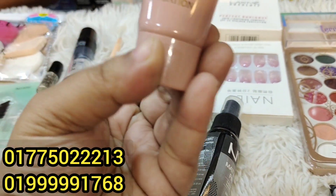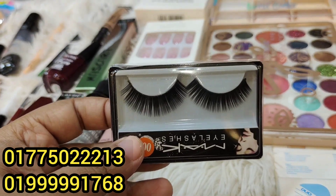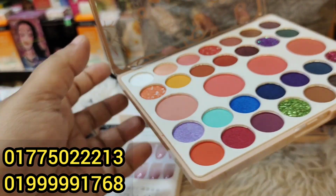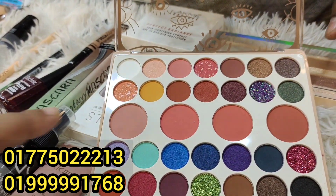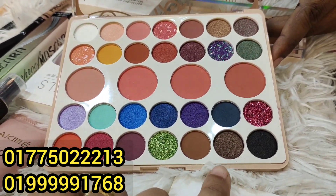This one is a Lakme 9to5 foundation. Here are the eyelashes with a little bit of glue. And here is the super duper eyeshadow box — look at this! There are matte, glossy, shimmery, and glittery shades. There are also blushes, which look great for smokey eyes.